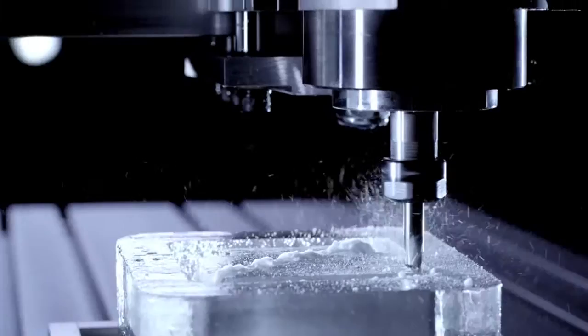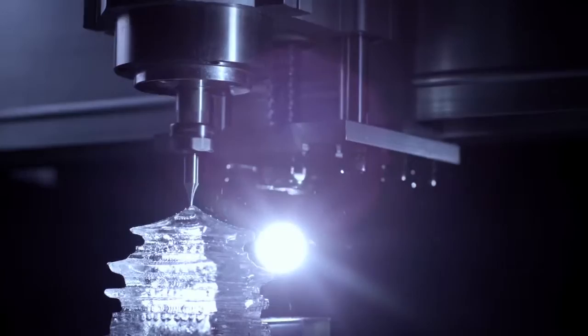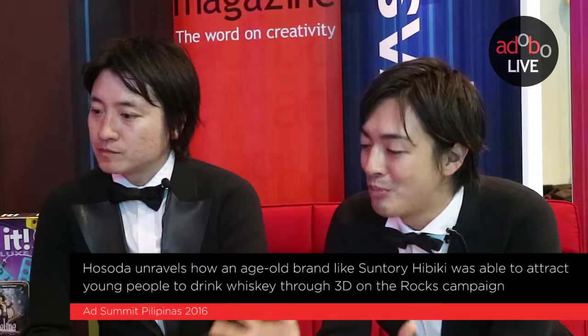3D on the Rocks was a campaign that let you create your own ice cube. For example, if you like a bear, a dog, or some other character, you can sculpt it into a unique shaped ice cube. With that ice cube, you can drink whiskey. It was the world's first personalization of whiskey, designed to attract younger people to whiskey.